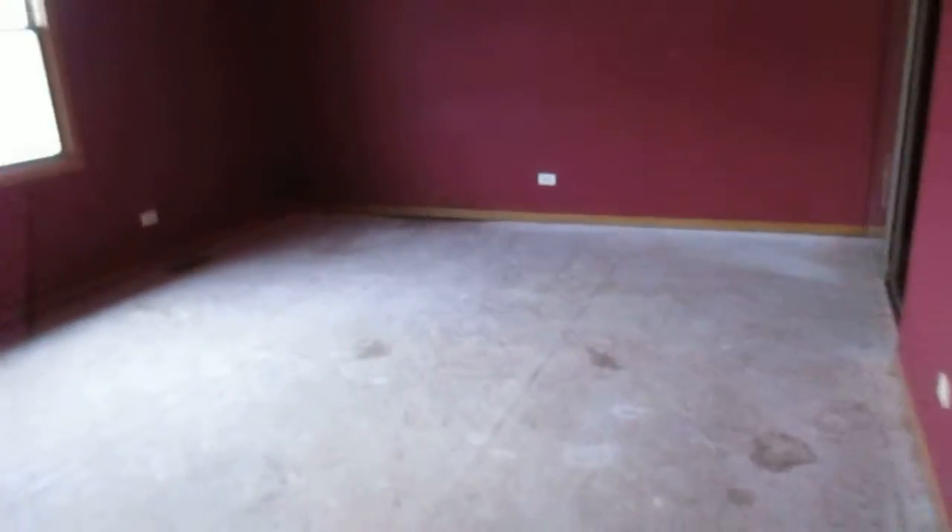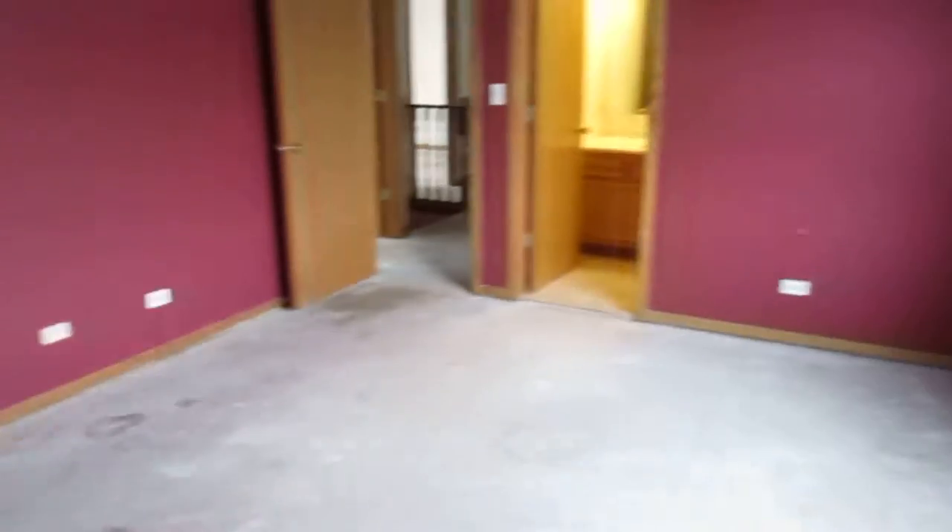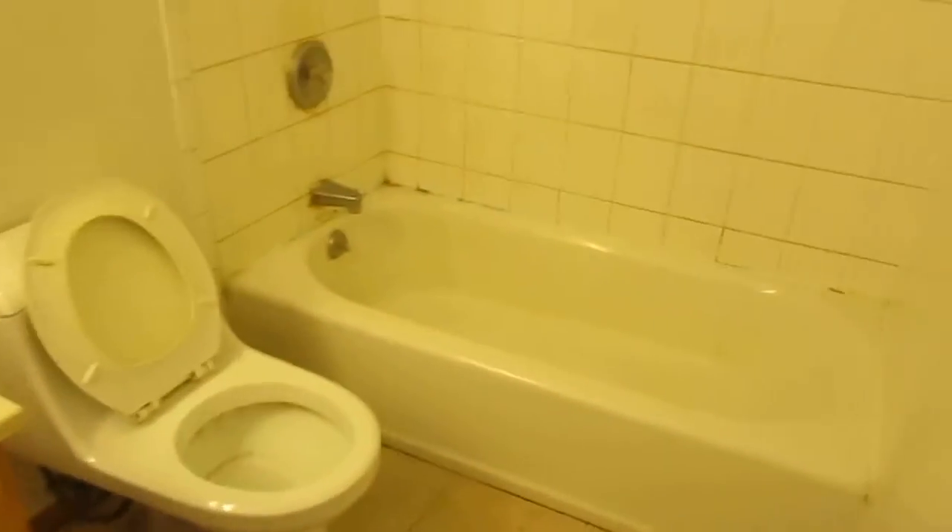Up the stairs to the second level — carpet's been removed here. Bedroom one: subflooring, sliding closet with a mirror door over there. It has a full private bath with sink, toilet, and tub, so we'll go ahead and call this one the master bedroom.